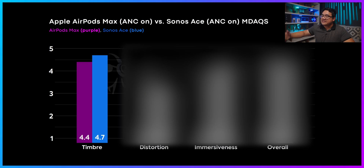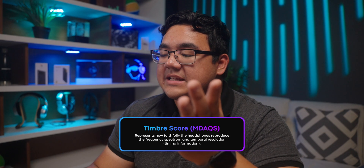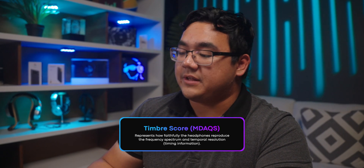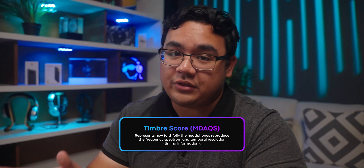Starting with timbre, the Sonos Ace has a higher score — 4.7 — while the AirPods Max is a 4.4. Based on these scores, it suggests that our virtual panel of listeners and most people are likely to prefer the tuning of the Sonos Ace over the AirPods Max.